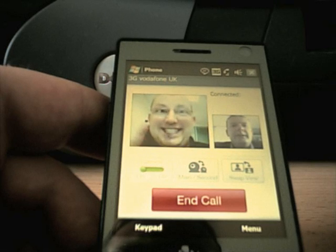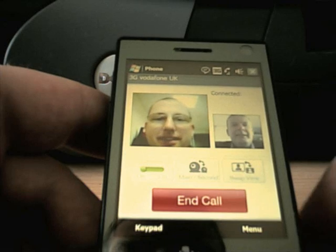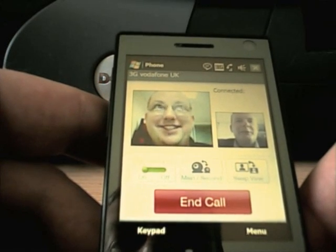Hello, can you hear me? I'm calling you. Can you hear me? Yes, I can hear you sir. Excellent! Show me around the office please, I'm interested to see what's going on there.